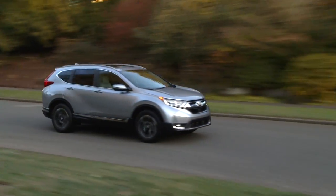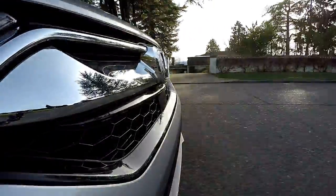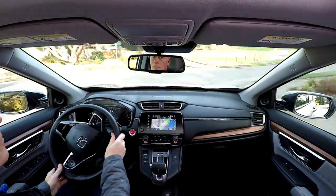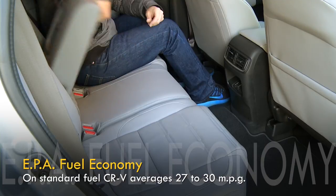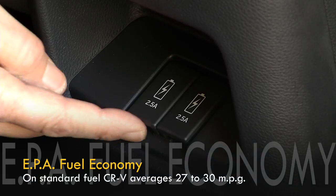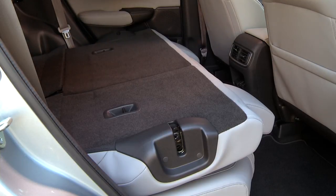That upgrade also adds the Honda Sensing Safety Technology Suite with adaptive cruise control and auto-braking with pedestrian detection. CR-V drives nicely, is fairly quiet, and has the backseat room and cargo space small families crave. It does without some creature comforts found on others in class, but overall it's the one to beat.